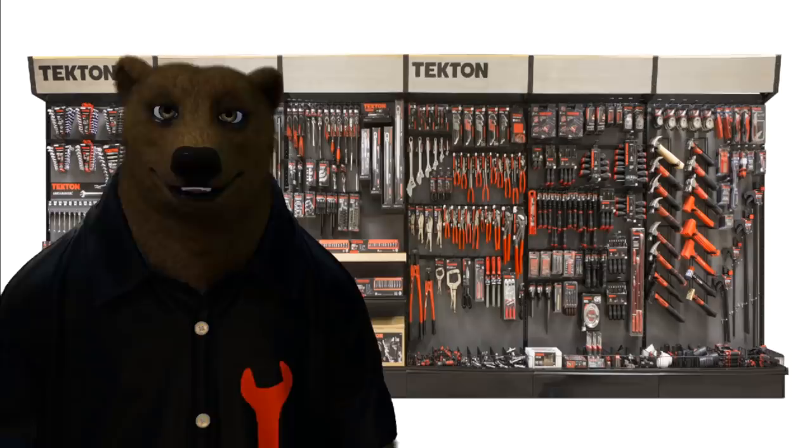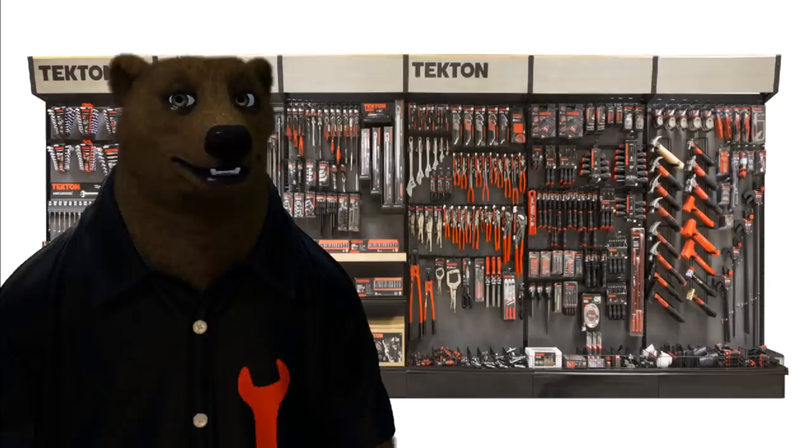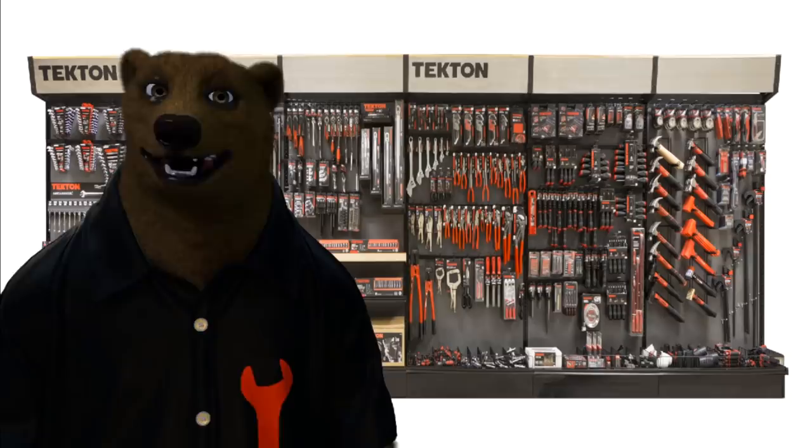I have to make sure I pronounce it right — I keep wanting to call it 'Teck-ton,' but it's 'Tek-ton,' as I was corrected recently. I've heard about them for some time. They were one of those tool companies where I thought, yeah, I know about them, I've seen them around. To be honest, I thought they were an Asian company, like based in Taiwan — something about the lettering, the name, and the fact that most of the first tools I saw were made in Taiwan. Come to find out, they're based in Grand Rapids, Michigan.